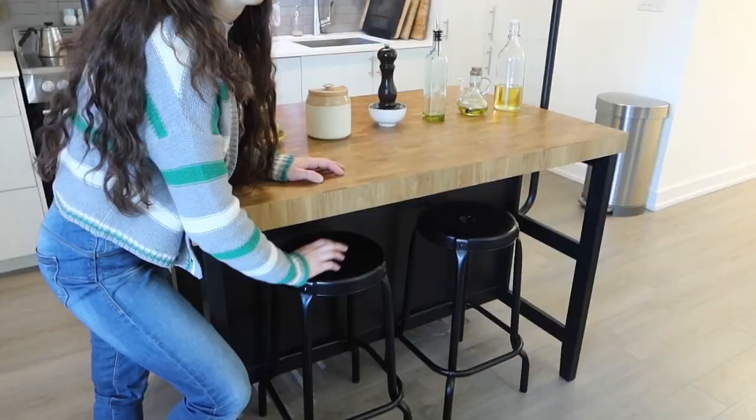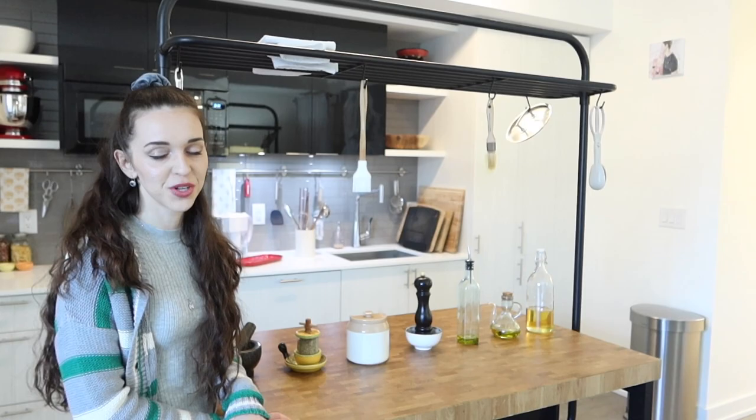I forgot to mention — on the island we have these stools here and we sit down and have breakfast here occasionally, typically on the weekends when we're not working.